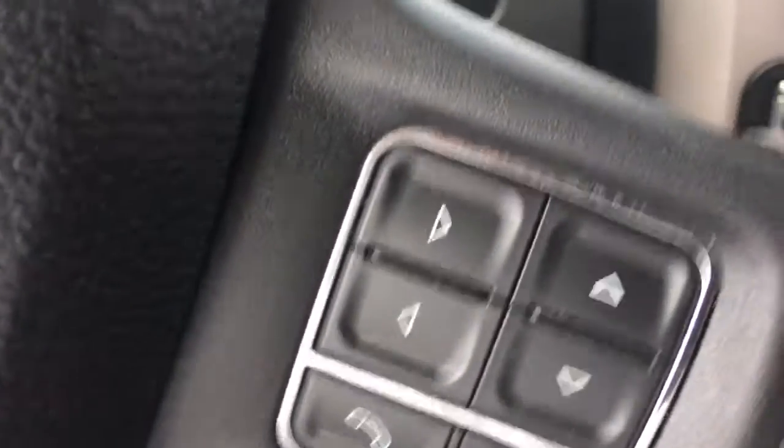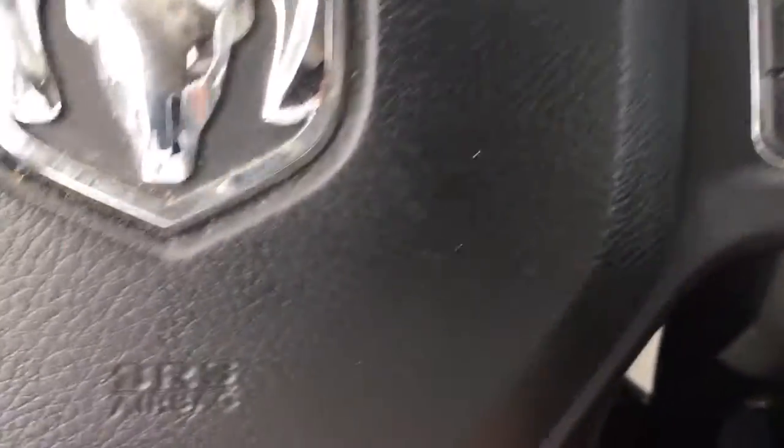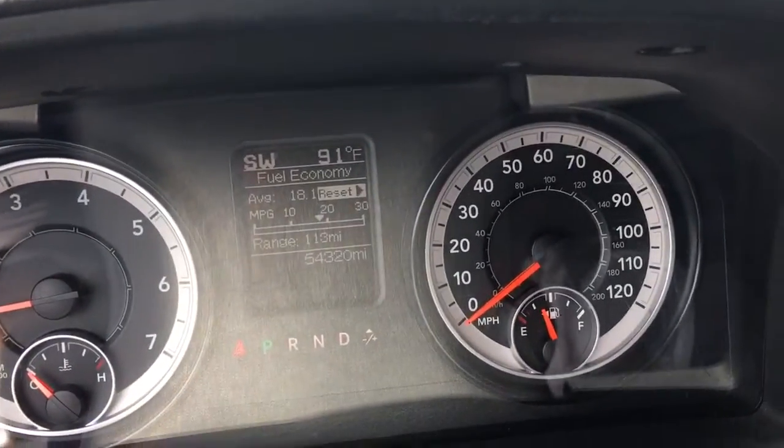Of course it has Bluetooth and cruise control, nice ice cold AC, and 54,320 miles on it.